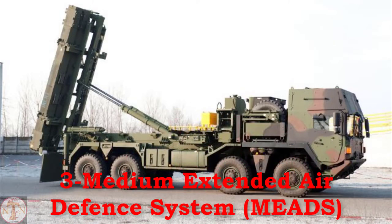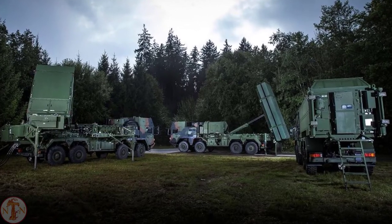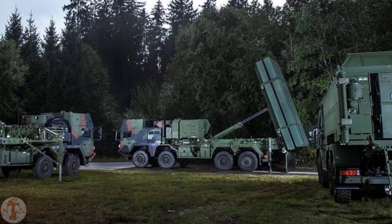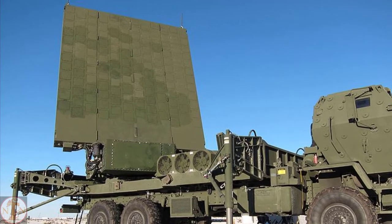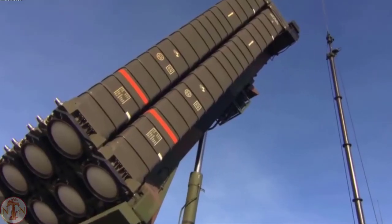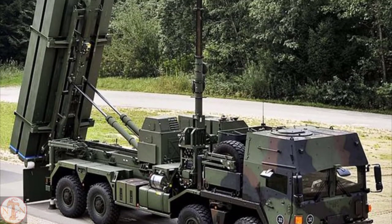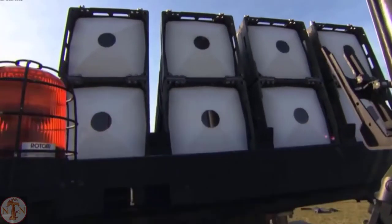Medium Extended Air Defense System, or MEADS, is a ground-based air and missile defense system developed jointly by Germany, Italy, and the United States. The MEADS' primary mission is to protect maneuver forces and critical installations from planes, helicopters, unmanned aerial vehicles, tactical and short-range ballistic missiles, and cruise missiles. It has a range of 40 kilometers and is armed with 12 missiles.